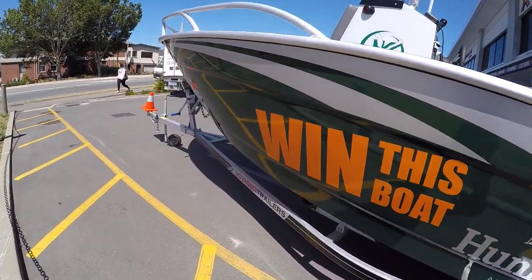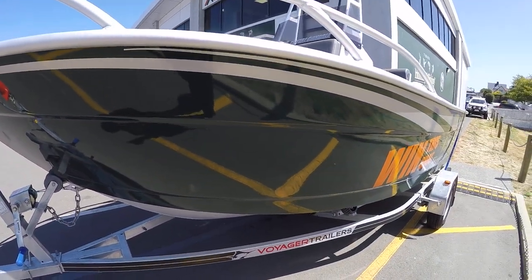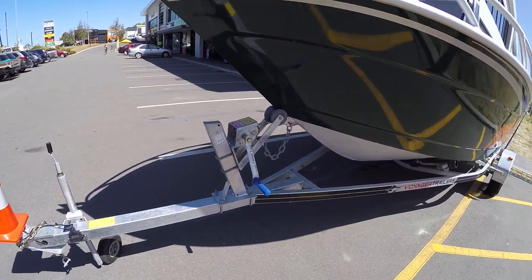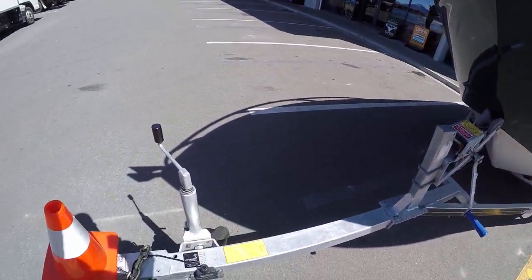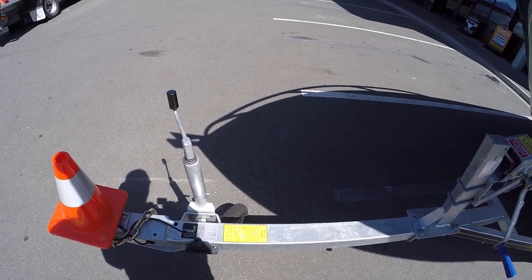It's sort of Voyager trailers — 545 centre console. Speed rated at 90 kilometres an hour, tyre pressure 60 psi.